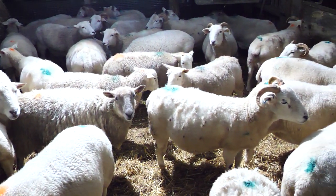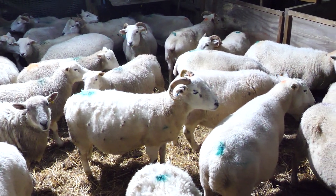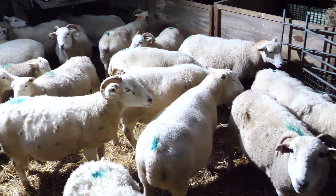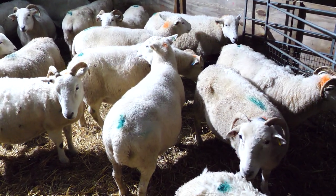These girls look quite happy. The ones with horns, by the way, are Wiltshire Horn — I might have said it a few times, but they never shear these sheep. They shear themselves, as they say.